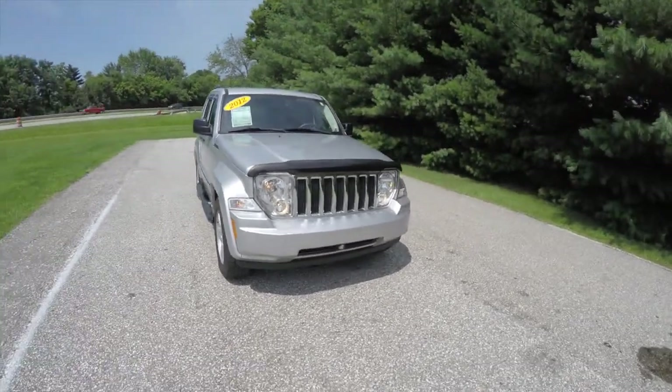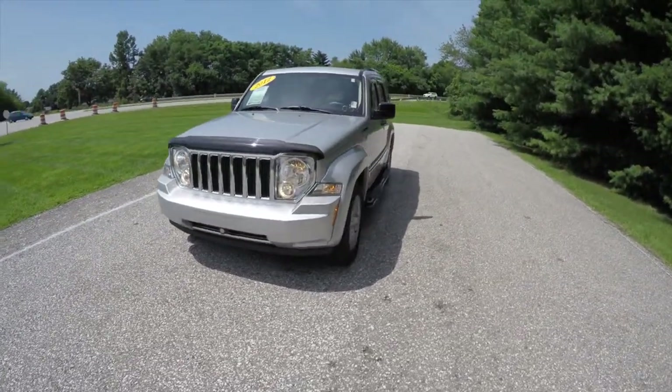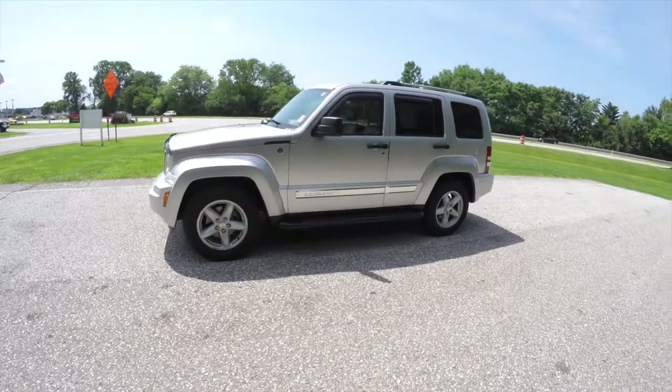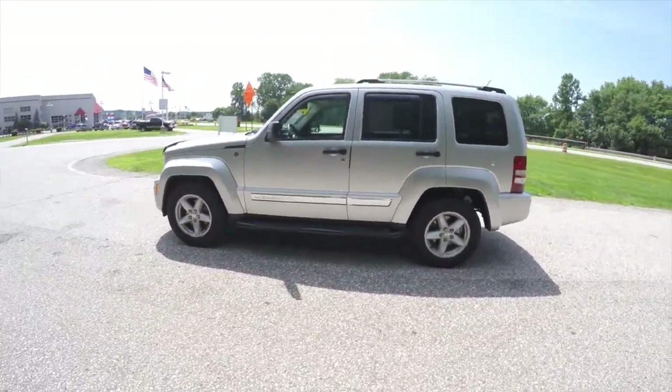Hello everyone, today we're going to take a quick walk around look at this 2012 Jeep Liberty Limited. This Liberty is in bright silver clear coat metallic, has a dark slate and dark saddle premium leather interior.